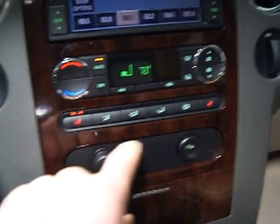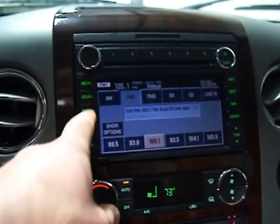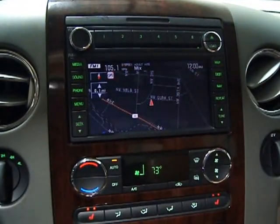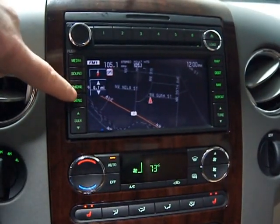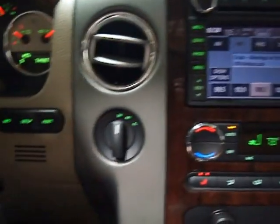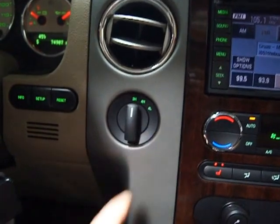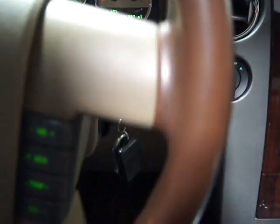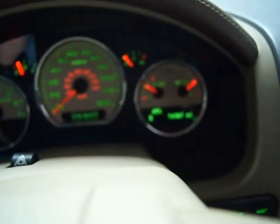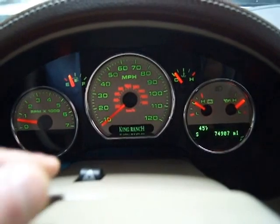As far as options go, you've got heated seats, auto climate control, and navigation. It doesn't have Bluetooth, but you've got a six-disc in-dash CD changer and an upgraded sound system. You've got a transfer case for four-high and four-low, an onboard computer, a leather-wrapped multifunction steering wheel that lets you adjust temperature, fan control, and volume, plus cruise control. It's got 74,907 miles. You can see the King Ranch logo in the center of the steering wheel. There's also a sunroof, auto-dimming mirrors, and rain sensors.